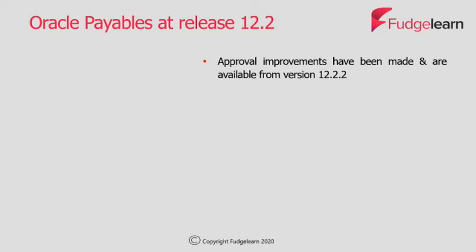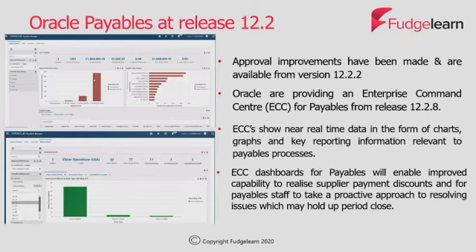This should really help to speed up approval processing time. The payables Enterprise Command Centre is available from Release 12.2.8 onwards. This command centre and its associated dashboards provide near real-time data, meaning the data can be updated minute by minute. It has the capability to massively reduce the need to run concurrent requests to obtain key decision-making information, particularly around period close.